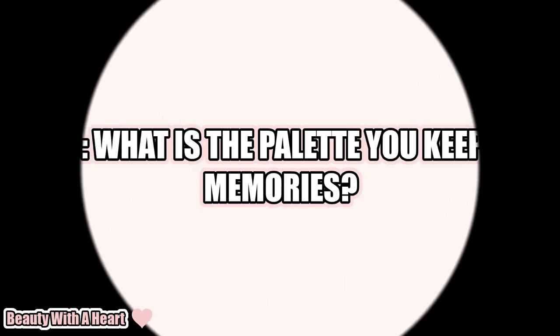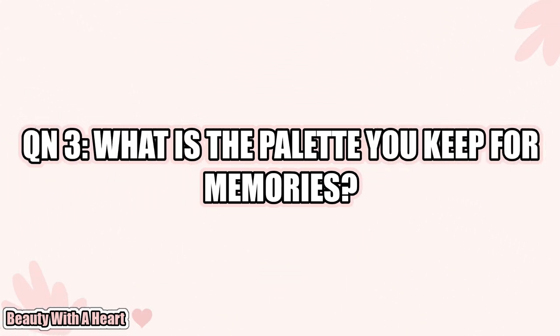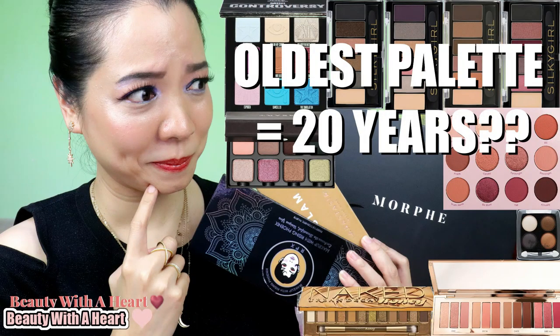Question number three: What is the palette you keep for memories? Actually, now I don't have any that I keep for memory purposes. I just did a major decluttering. I decluttered more than 100 palettes. I threw away 34 palettes because they were so old — they got moldy, their quality got bad. I used to have a Shiseido eyeshadow trail that I kept for over 20 years, which I've mentioned in my first tag video.